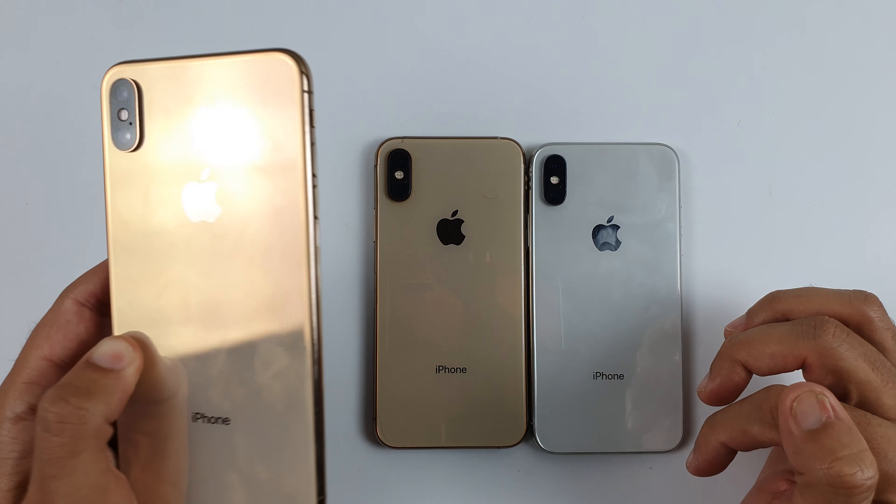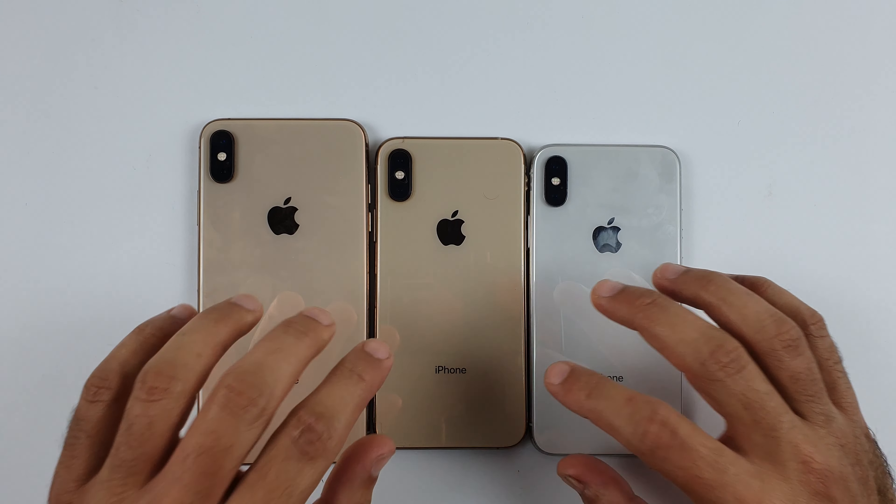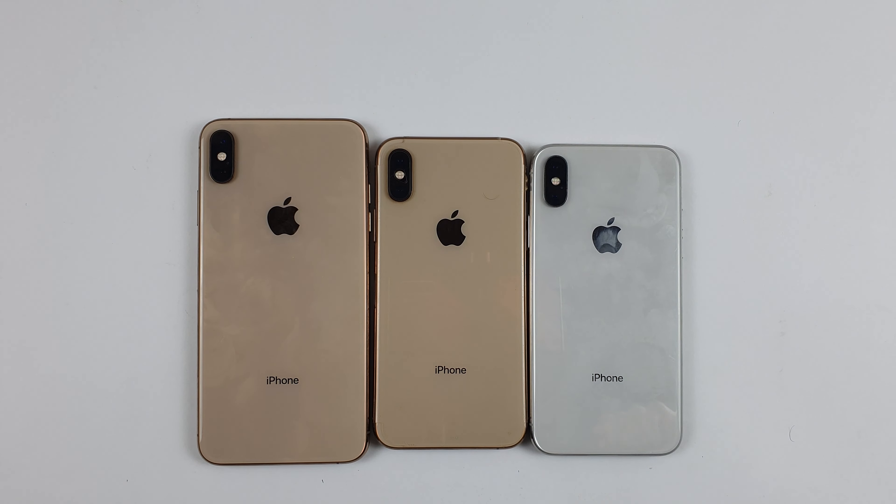So that was all from us for today. If you guys have any questions, let me know in the comment section right below. I will see you in the next one.